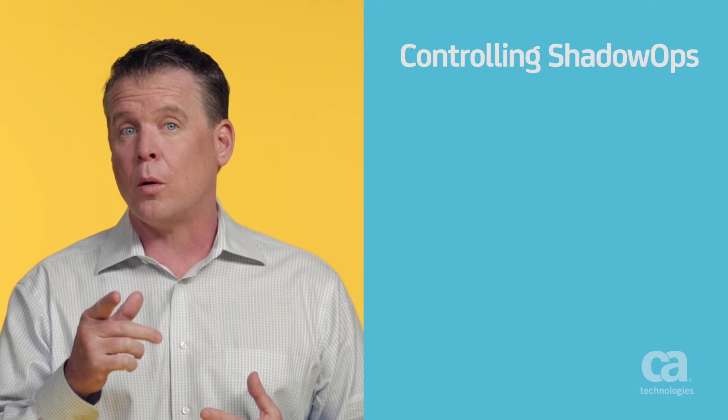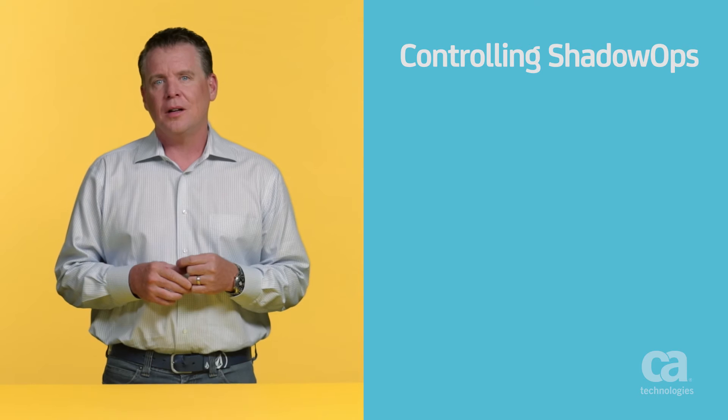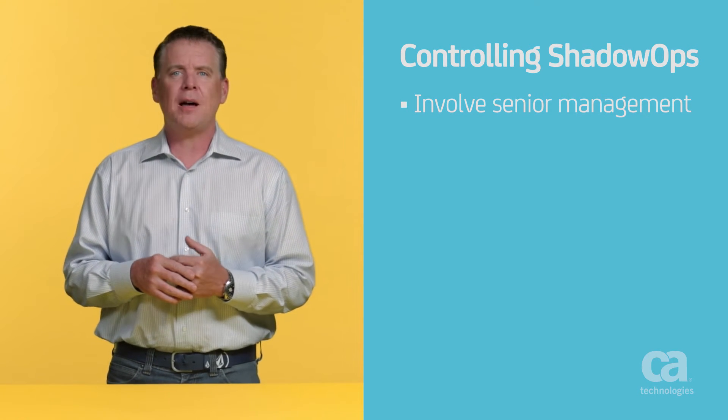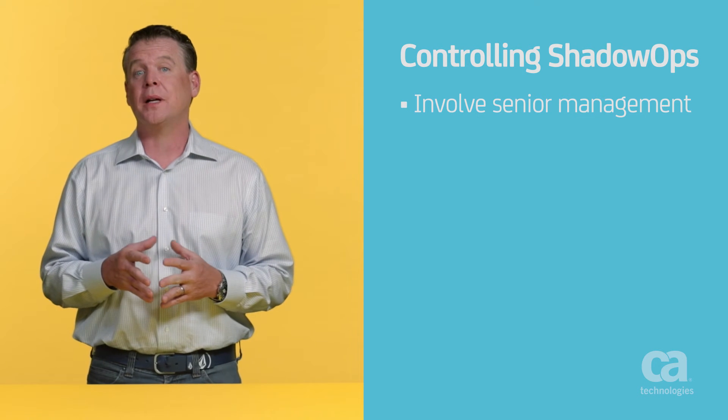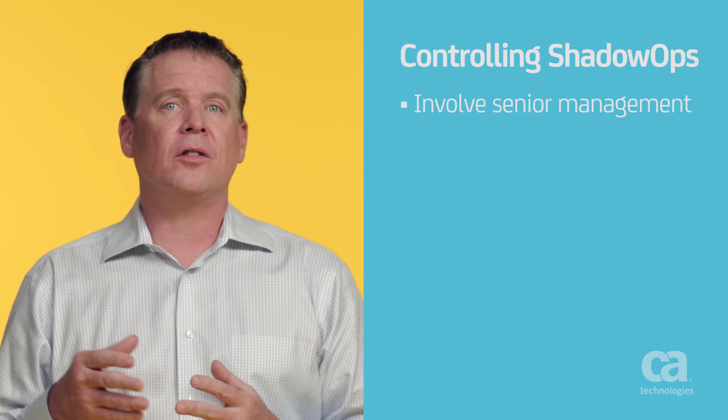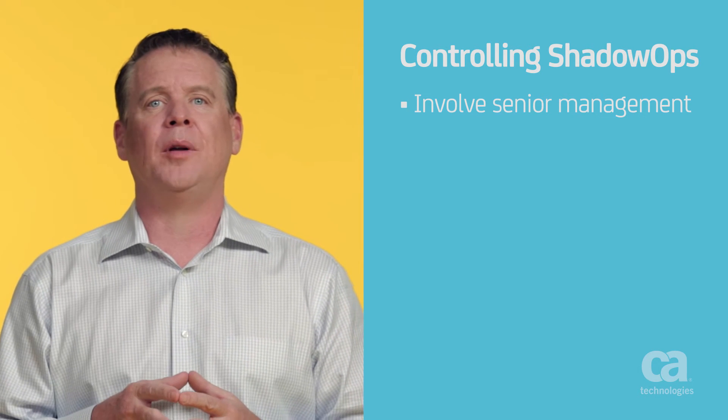In short, better software gets delivered faster when operations teams are involved in the development processes. So here's how to keep shadow ops from creeping into your organization. First, involve development and senior executive management early on. Make a business case that shows the negative consequences of duplicated effort and inefficiencies. Also, build operations needs into agile development practices.